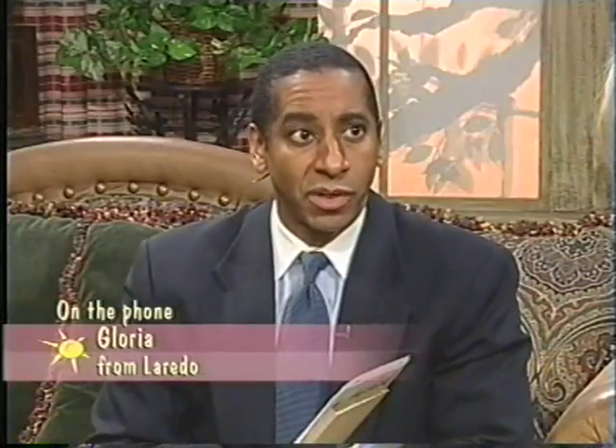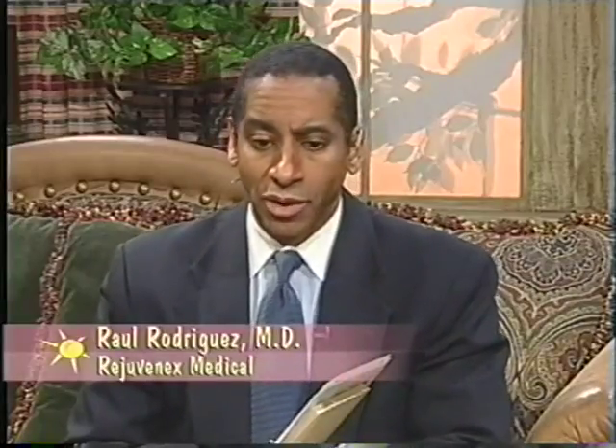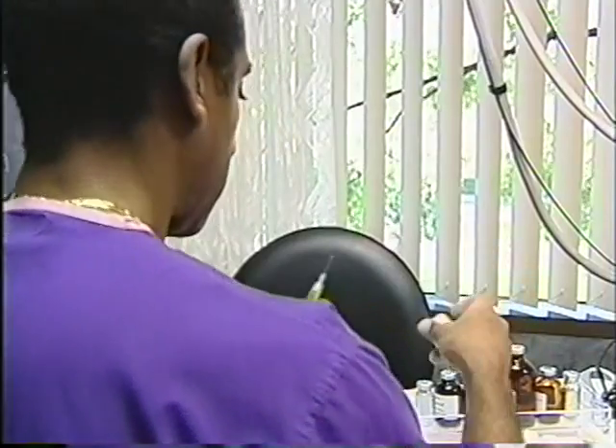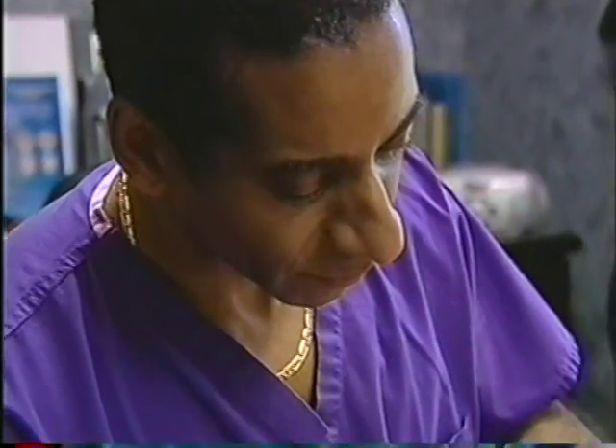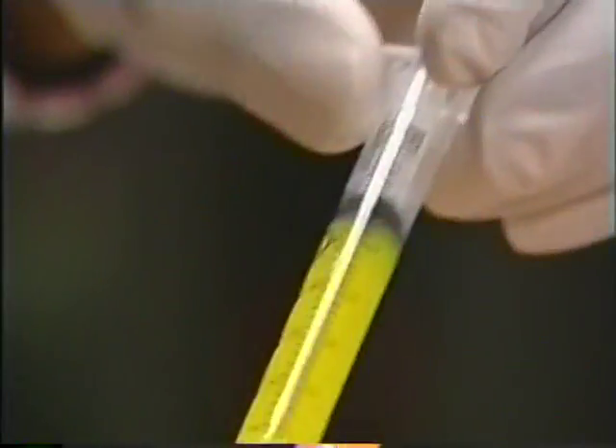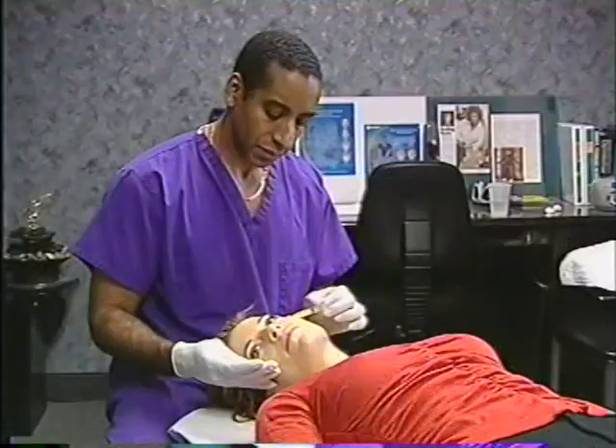Dr. Rodriguez is the only doctor trained in Texas to do mesotherapy, but he is training other doctors as fast as he can. He is actually the director of medical education for mesotherapy in the United States, and they are trying to get doctors in position across the country to supply these treatments for people who want them.